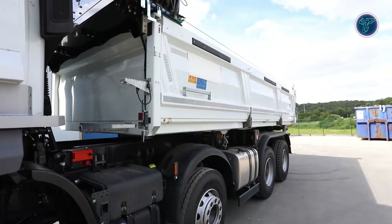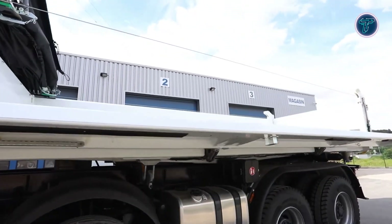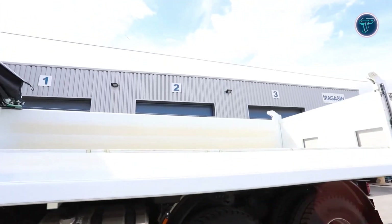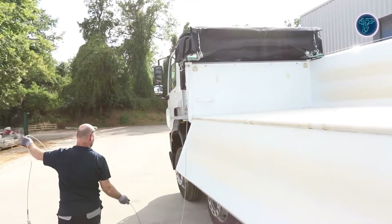Designed for efficiency, durability, and adaptability, the Cramaro Gallopino significantly improves workflow for operators dealing with limited space. It provides reliable protection for transported materials while enhancing safety and operational productivity in demanding environments.